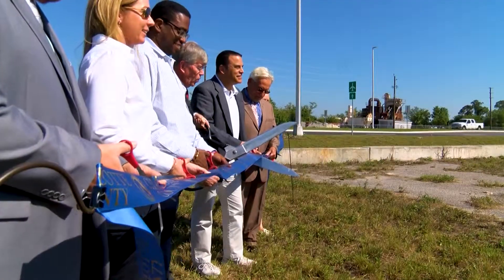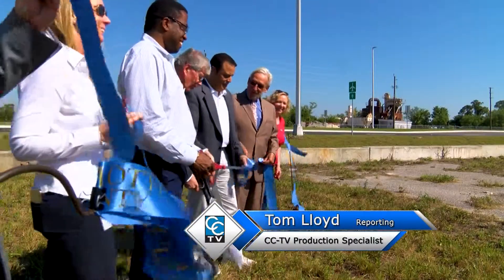Three, two, one, cut. For CCTV News You Can Use, I'm Tom Lloyd.